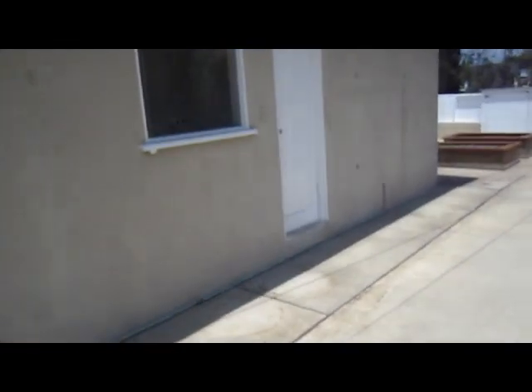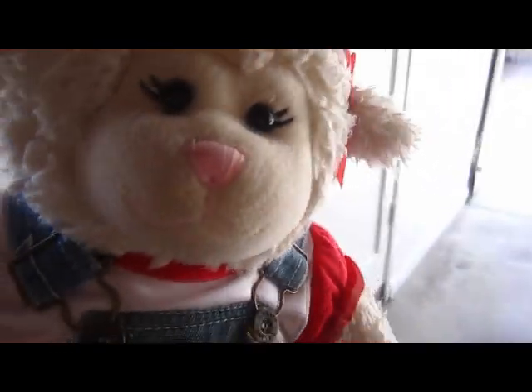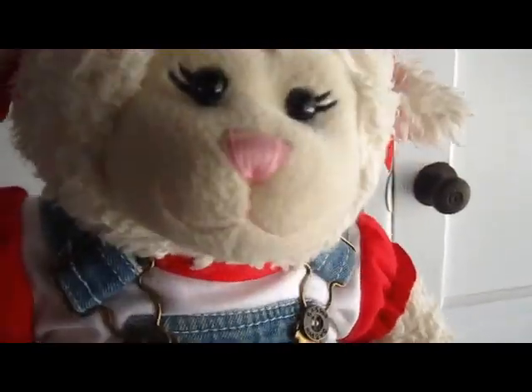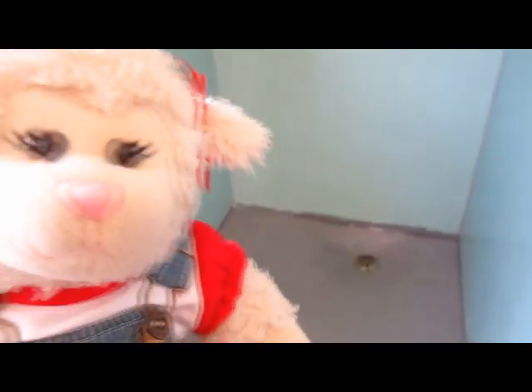Now we're going into the garage. The washer and dryer is out here in the garage, and we've got this extra fridge — don't know what we're going to do with it yet but it's cool to have. There's a utility sink, and over here is another little bathroom, so nobody has any excuse to be peeing in my pool! There's a toilet and a little shower in here.